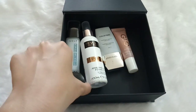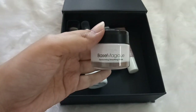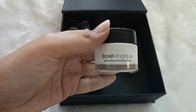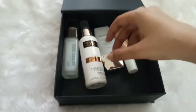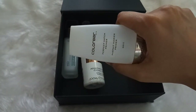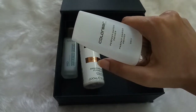The next primer is by L'Oreal — the L'Oreal Base Magique Primer. It minimizes your pores completely, giving it a sort of full-coverage effect. The next primer is by Colorbar — the Colorbar Perfect Match Primer. This is so good; this is my favorite primer of all times, and I think all YouTubers have raved about it at some point.